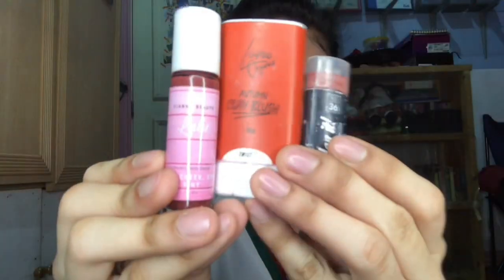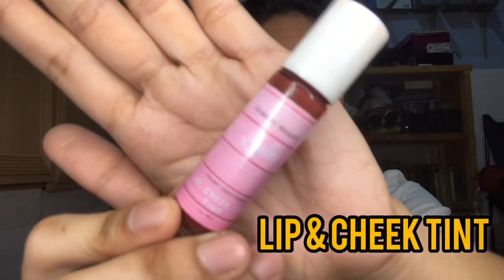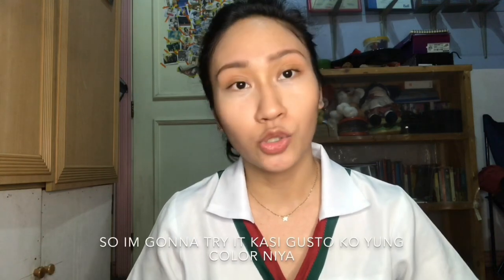Next, we go for cheek tint. Usually I use some gel cheek tints para mas madaling ikalag, and para hindi siya masyado na-fade away especially under the sun. Ito yung mga ginagamit ko if I don't have cheek tint, but I'm gonna use this one. It's a lip, cheek, and eye tint with powder matte finish from Beyond Beauty — binili ko ito sa bazar sa office. I'm gonna try it kasi gusto ko yung color niya. Ang shade nito is Lulu.